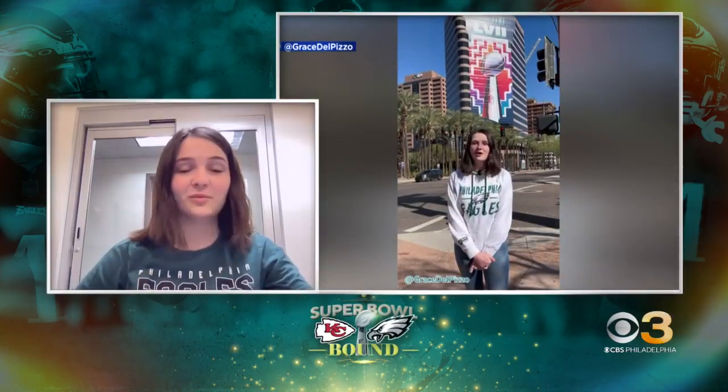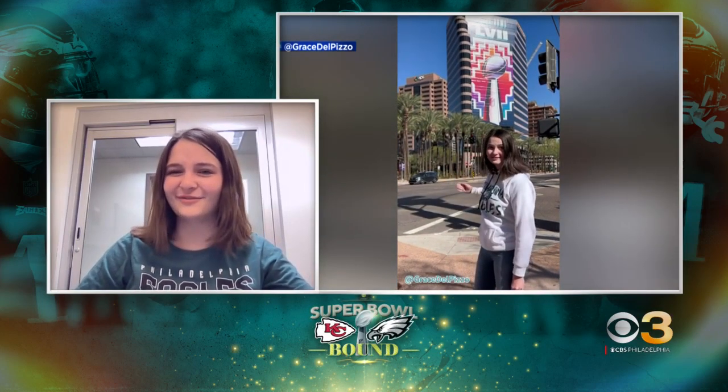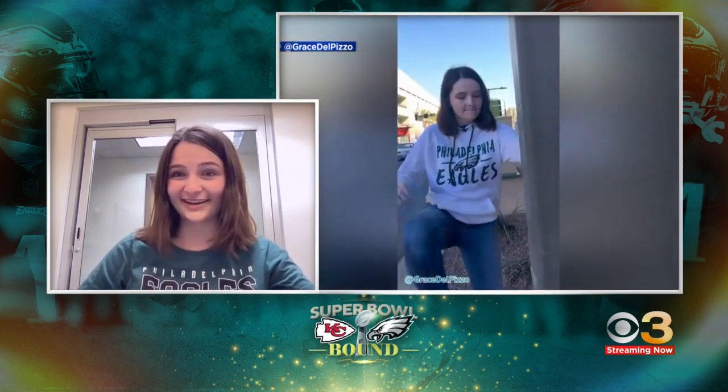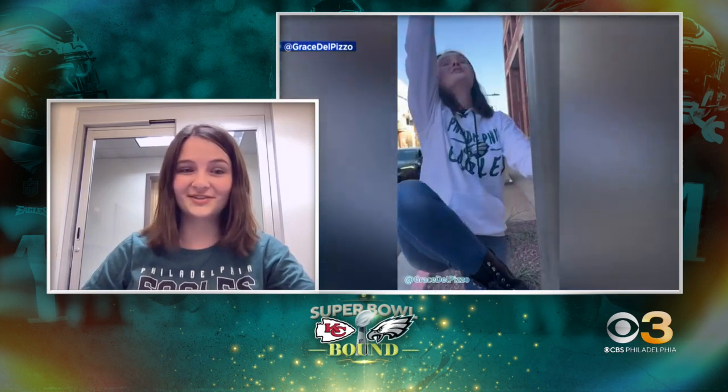So actually it was my dad's original idea. He sent me an article about how the Glendale and Phoenix police departments were saying they weren't going to grease the poles. And I said, 'That's not going to end well.' And he said, 'You should go make a video about it.' So I got my friend Tyler on board and we went on a whole tour around the city — we walked. I had the idea for about a day beforehand so I was kind of scouting out locations. But yeah, it was my dad's original idea and I just took it from there.